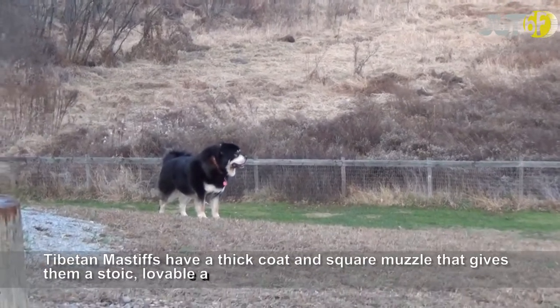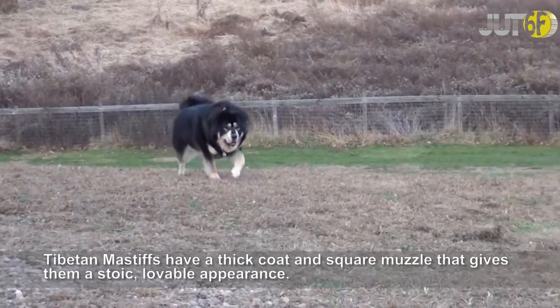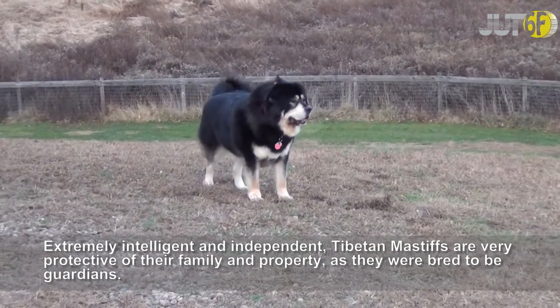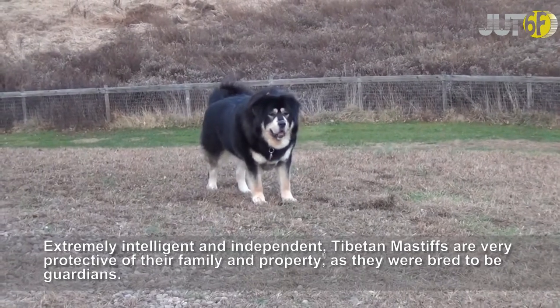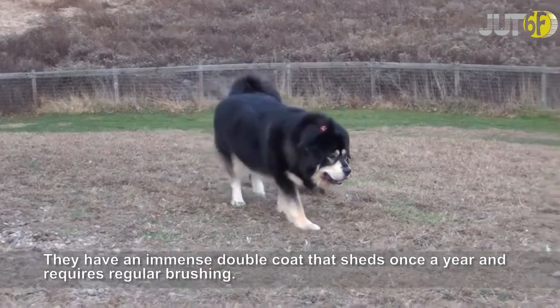Tibetan Mastiffs have a thick coat and square muscle that gives them a stoic, loveable appearance. Extremely intelligent and independent, Tibetan Mastiffs are very protective of their family and property, as they were bred to be guardians. They have an immense double coat that sheds once a year and requires regular brushing.